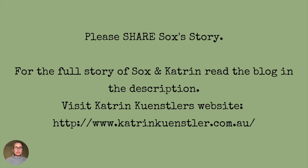You can read the full story of Sox and Katrin, written by Katrin, in a blog in the description of this video. Please visit Katrin's website at katrinkultzner.com.au. Thank you.